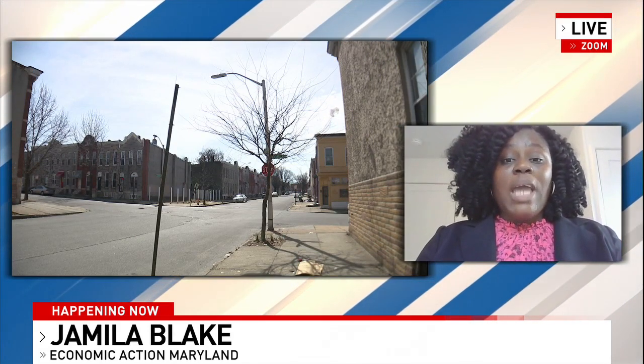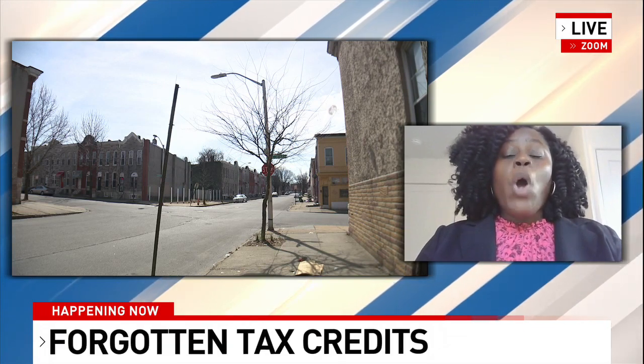One way we want them to do that is by giving us a call at 443-961-6220 or by going to www.MarylandTaxCredit.com, so that way we can help them apply for the renters and homeowners tax credit program.